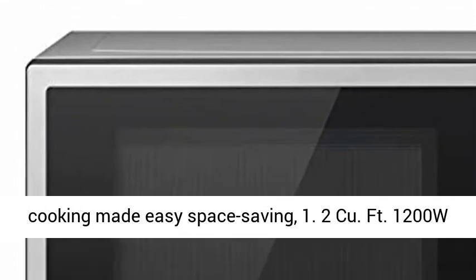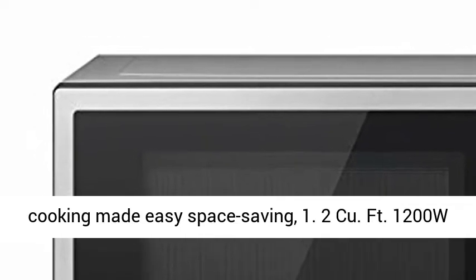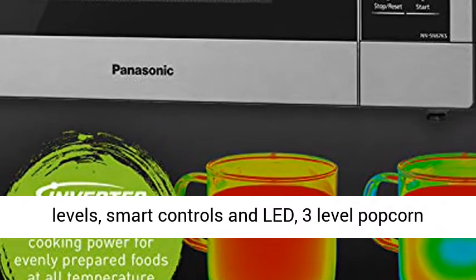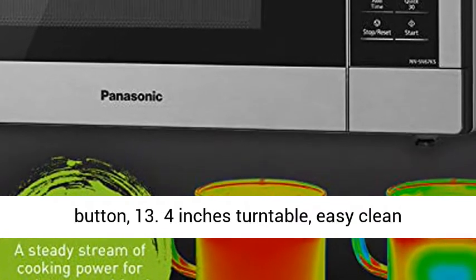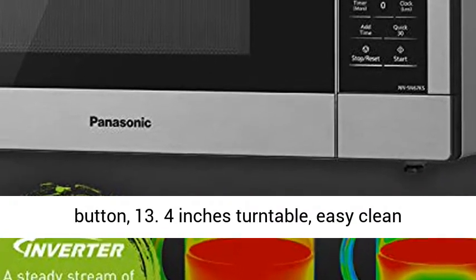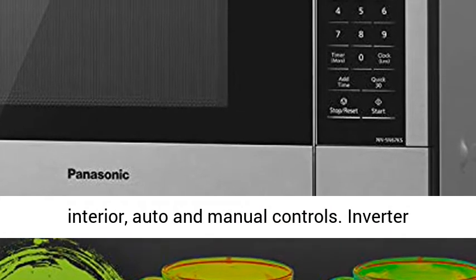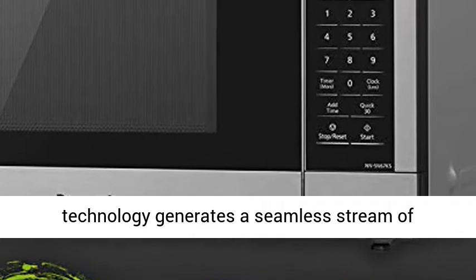Microwave cooking made easy — space saving 1200W Stainless Steel Countertop Oven with 11 Power Levels, Smart Controls, 3-Level Popcorn Button, 13.4-inch Turntable, Easy Clean Interior, and Auto and Manual Controls.